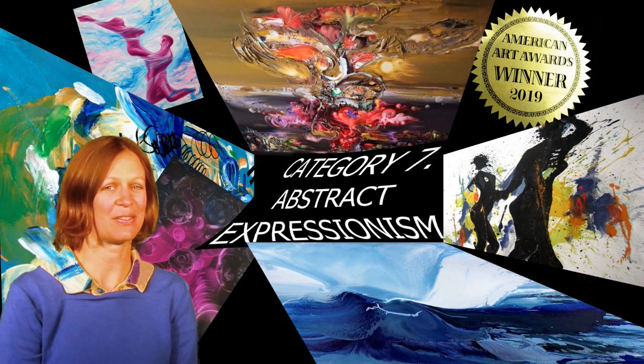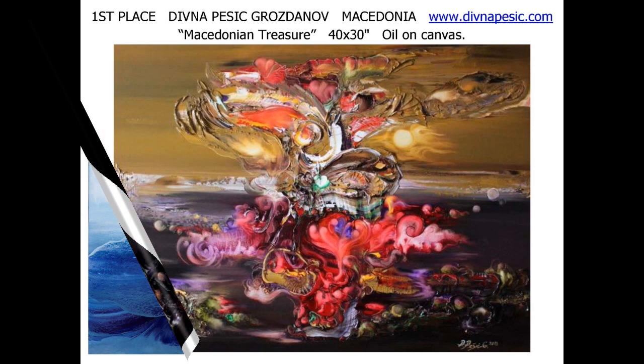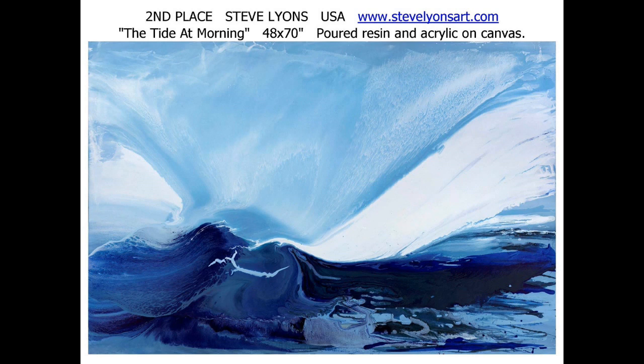Category 7: Abstract Expressionism. Taking first place, Divna Pesek-Grosdanov from Macedonia with 'Macedonian Treasure,' 40 by 30 inches, oil on canvas. American Steve Lyons takes second place with 'The Tide at Morning,' a 48 by 70 inch canvas, poured resin and acrylic.